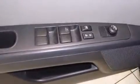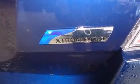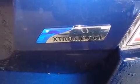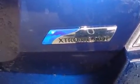Nissan ensures the safety and security of its passengers with equipment such as head curtain airbags, front and side impact airbags, traction control, anti-whiplash front head restraints, ignition disabling, and ABS brakes. This car was designed with safety in mind, allowing you to drive with even greater assurance.